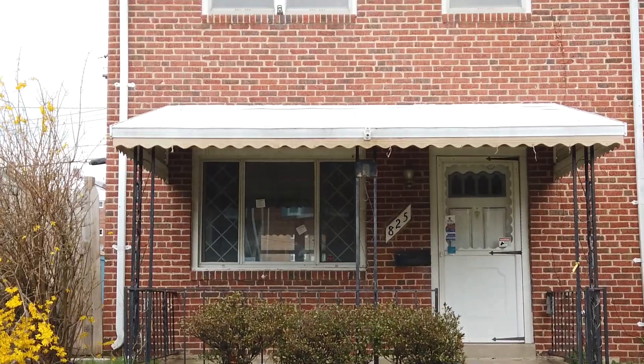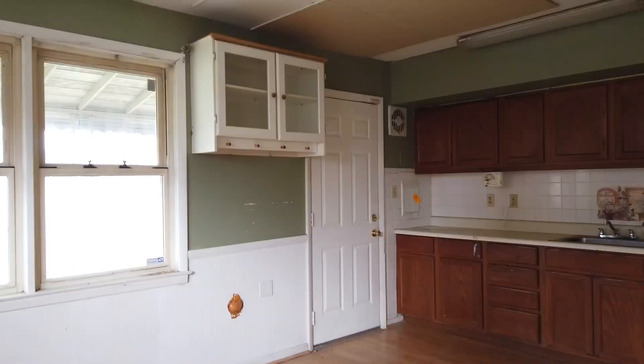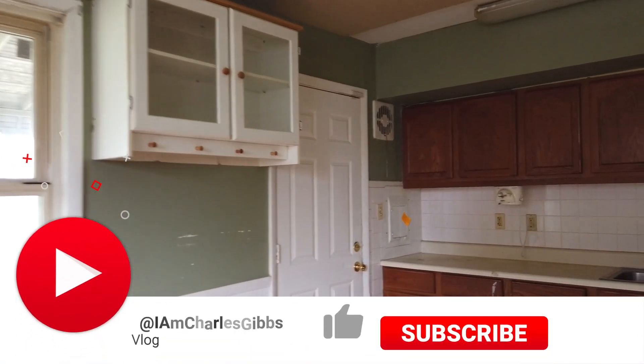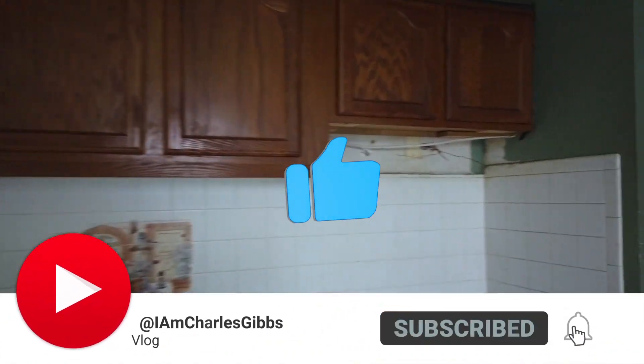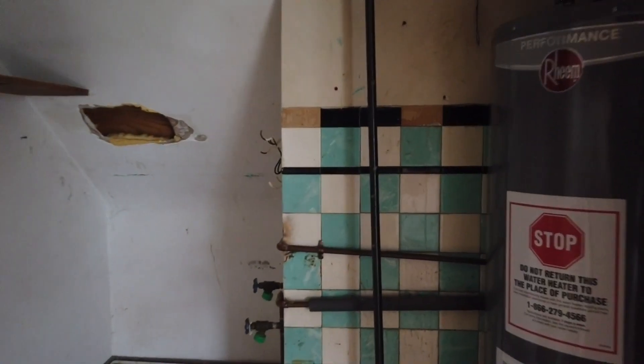Just pulled up at this house and I'm about to check it out. I'm just supposed to change the locks, but let's check it out first.